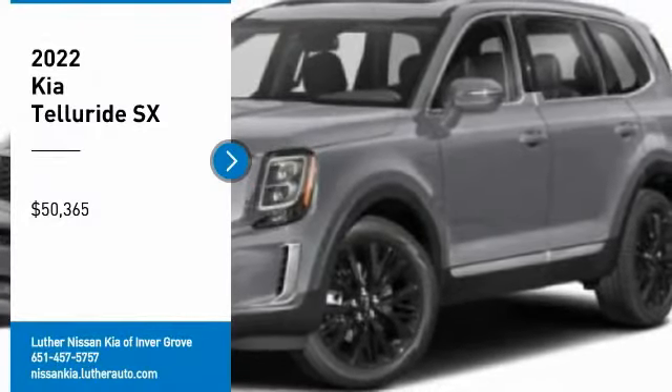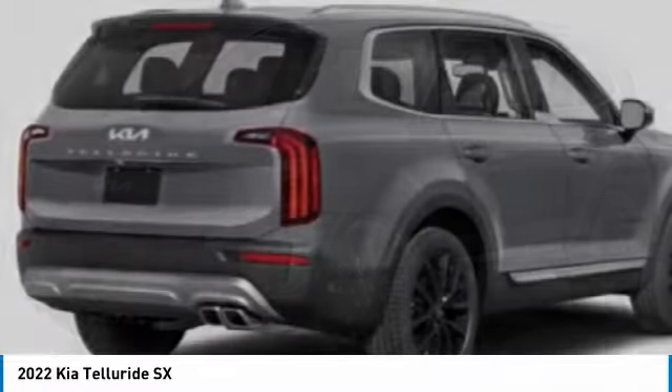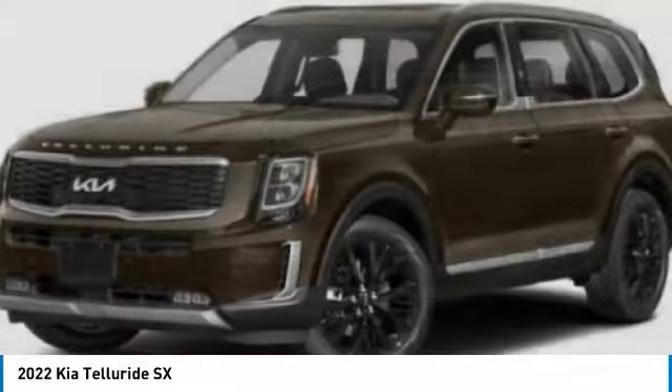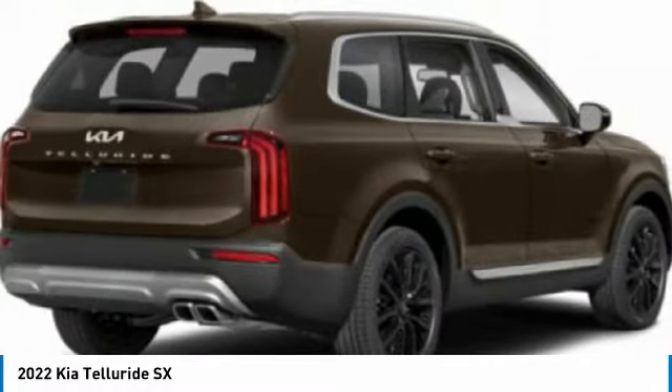Stop by and take a look at the 2022 Kia Telluride. The Kia Telluride is an impressive SUV that boasts a striking exterior look, plenty of interior technology features, additional space for guests in the third row, and a powerful engine.